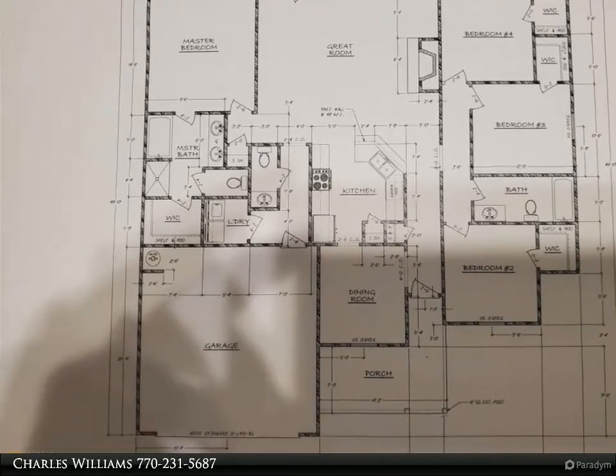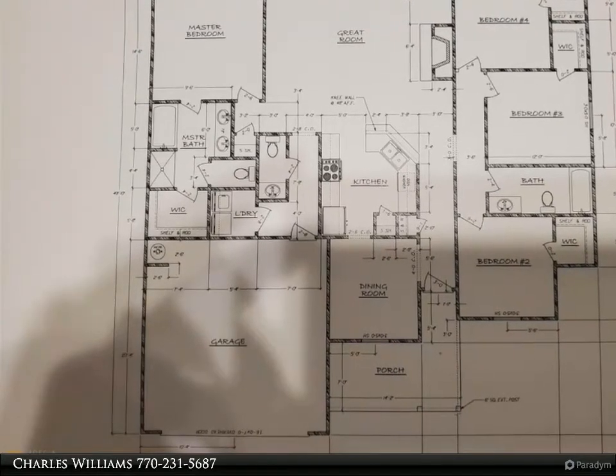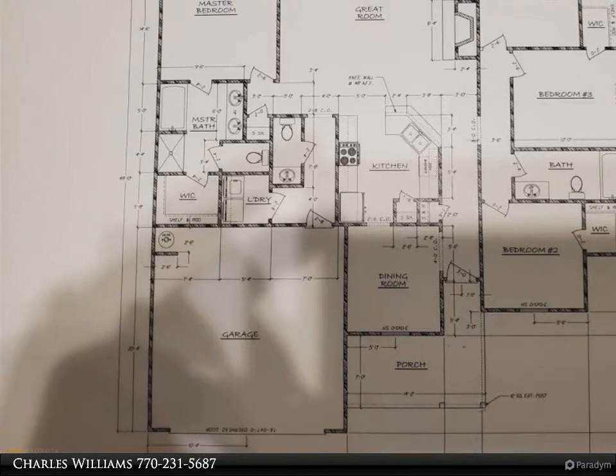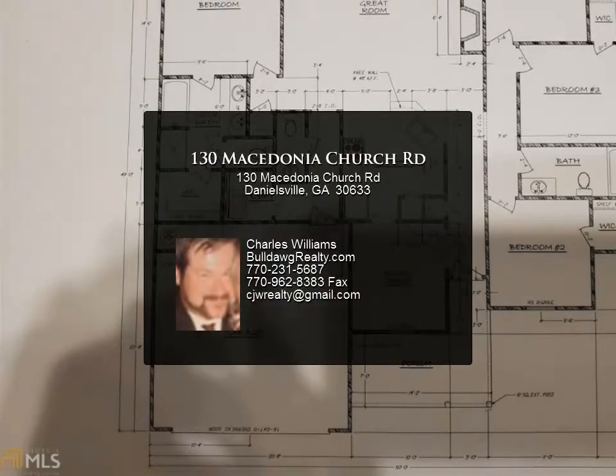Formica countertops with custom cabinets, pantry, stove, microwave, and dishwasher included. Separate dining room with custom trim package. Marble accent wood-burning fireplace and open great room. Master suite has a walk-in closet; master bath has a garden tub and separate shower.